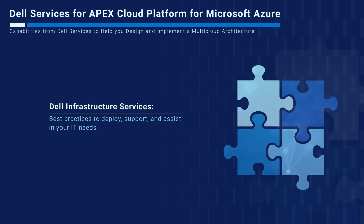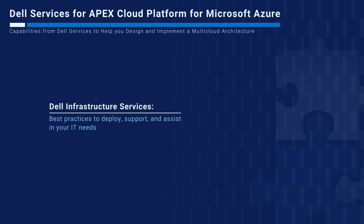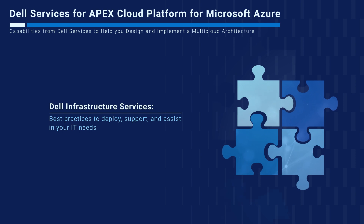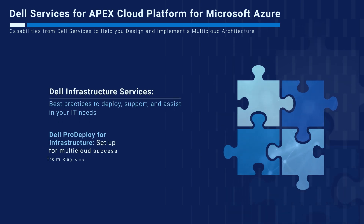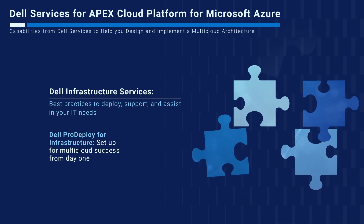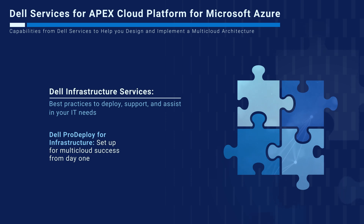Dell Infrastructure Services delivers global best practices to deploy, support, and assist your IT needs. Dell Pro Deploy for Infrastructure ensures that you are set up for multi-cloud success from day one, including versatile delivery options like remote or onsite, to fit every budget and operating model.